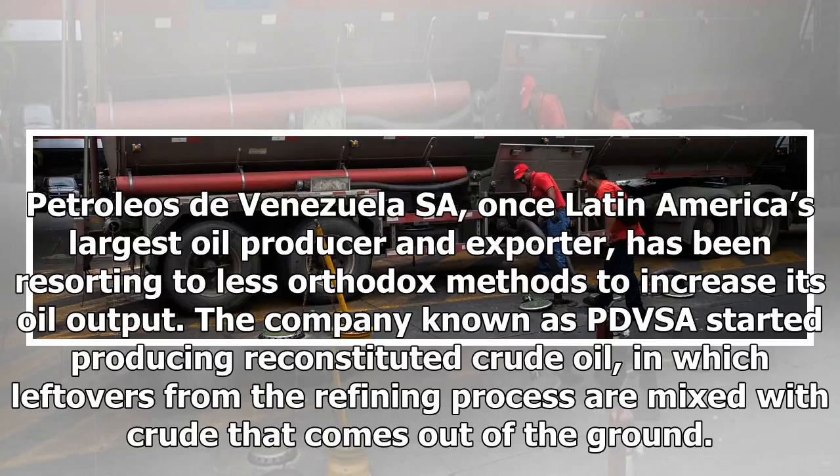Petroleos de Venezuela, once Latin America's largest oil producer and exporter, has been resorting to less orthodox methods to increase its oil output. The company known as PDVSA started producing reconstituted crude oil, in which leftovers from the refining process are mixed with crude that comes out of the ground.